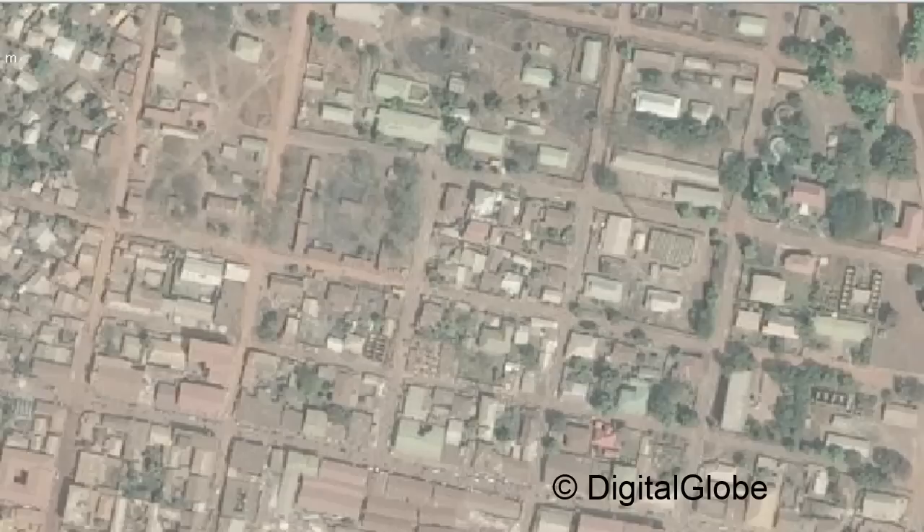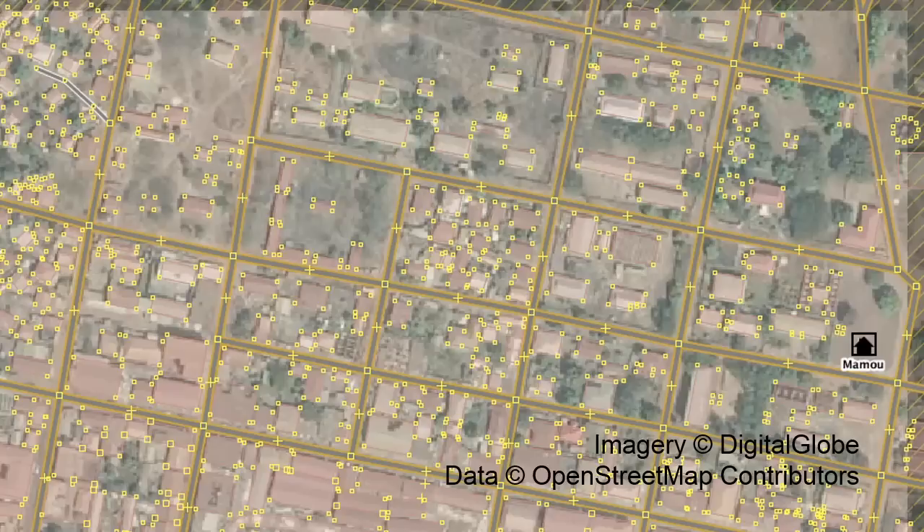Right now, there's a severe Ebola outbreak in West Africa. This is the city of Maomu. You can take this information and ask volunteers to digitize on top of it so you know where roads are, how many buildings there are. You can do a population count. You can send community health workers to go do surveys to make sure you've covered where the sick people are. This is vital.